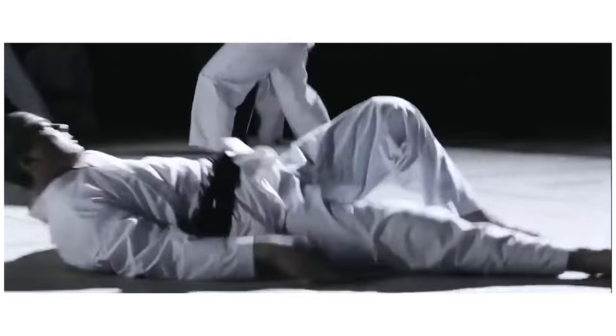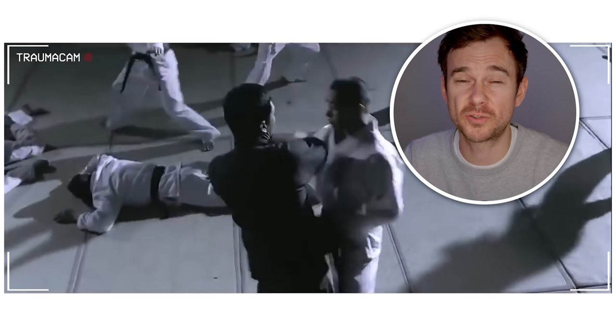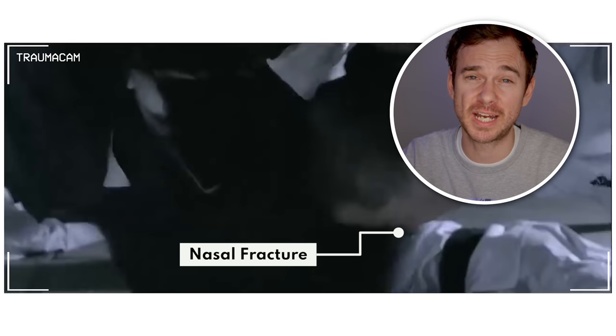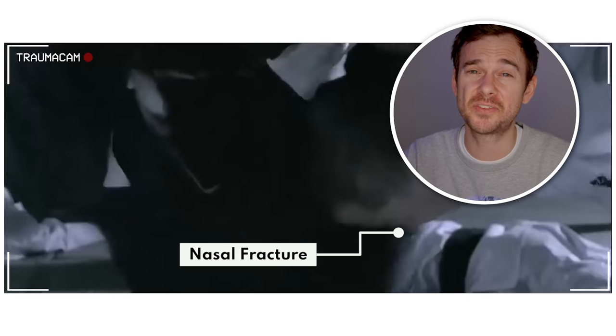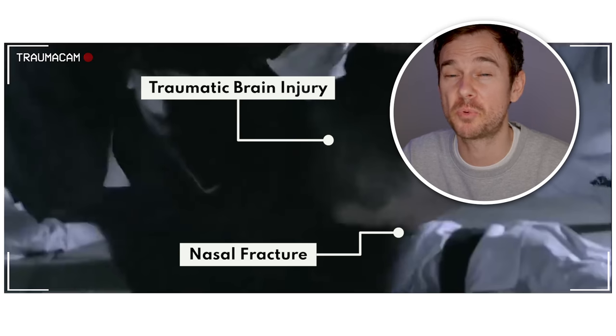You'd think at this point the others might concede, but oh no. Elbow strike to the left side of the face — a lot of force here — so possible zygomaxillary complex fracture. And then knee to the face: definite nasal fracture. Plus that's not an insignificant head injury, so possible concussion — a mild traumatic brain injury.